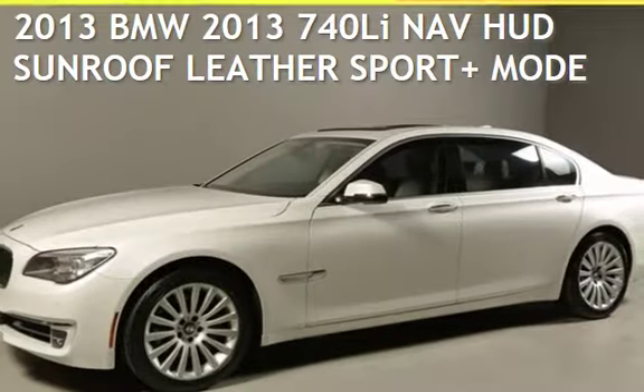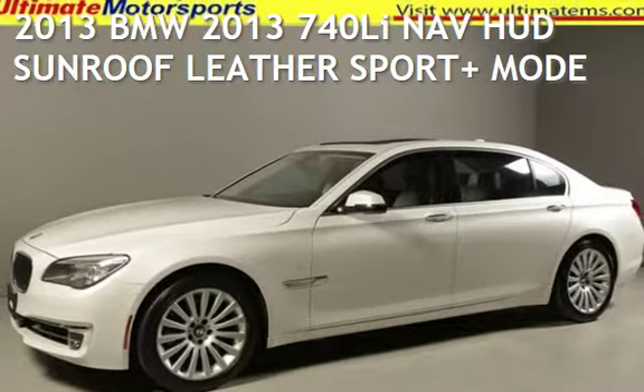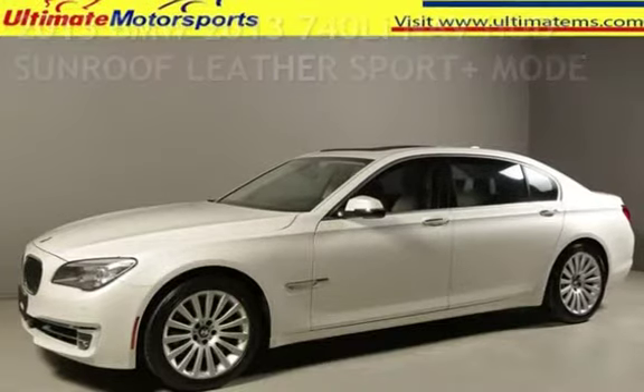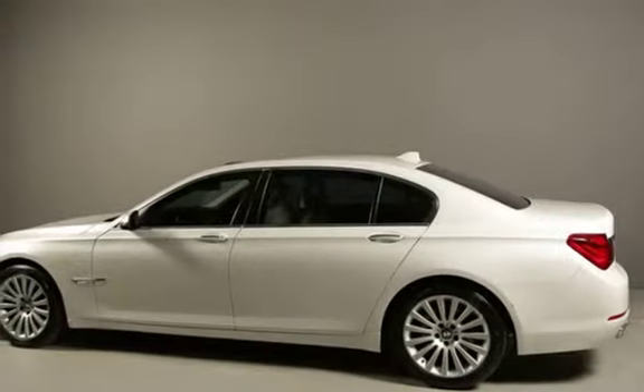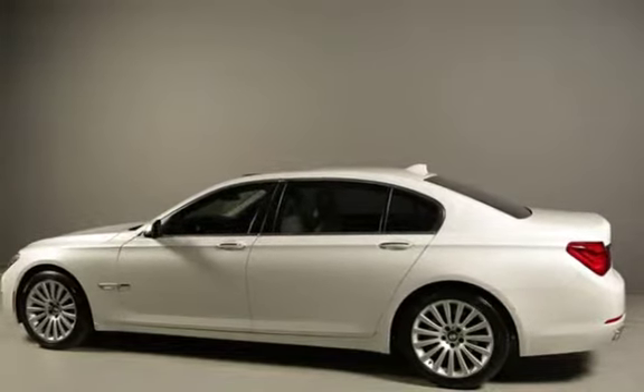Presenting a pre-owned 2013 BMW. This four-door sedan has a six-cylinder, 3.0-liter i6 engine, with rear-wheel drive, and an automatic transmission.